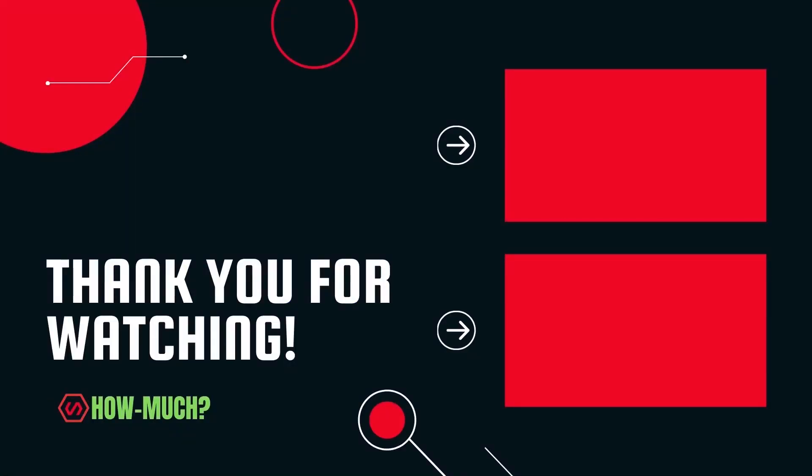Thank you guys for watching. Don't forget to like, comment, and subscribe, and let me know which YouTuber you want me to cover next.